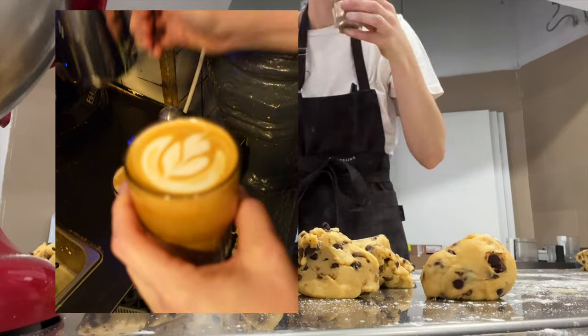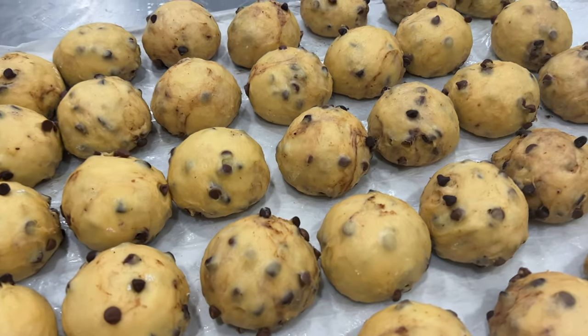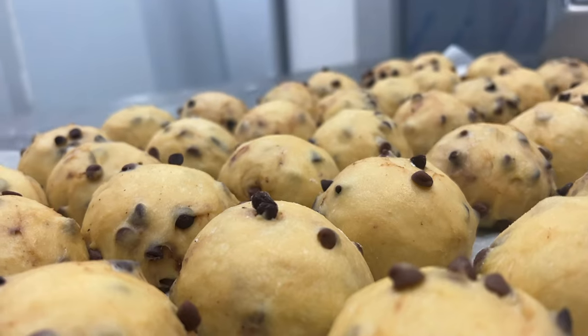My barista was so kind — she hasn't forgotten about me and brought me another little coffee. This amount is going to last us for some time.